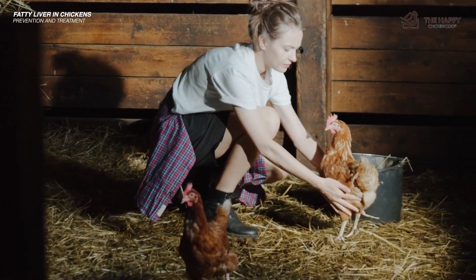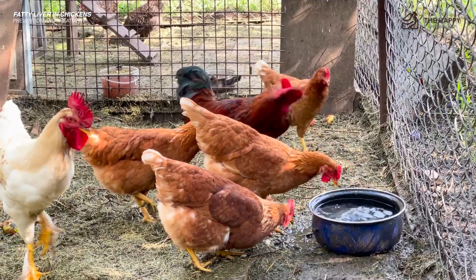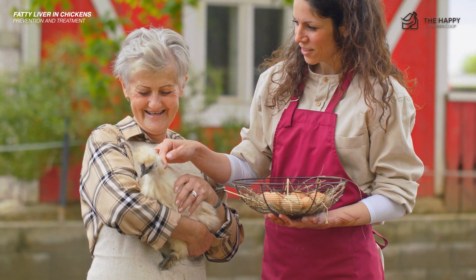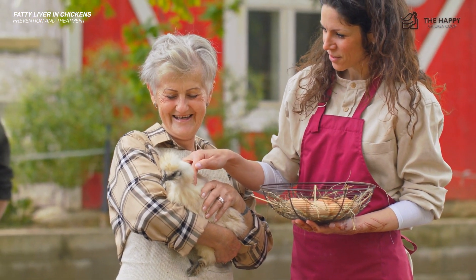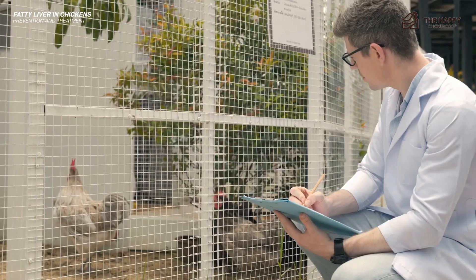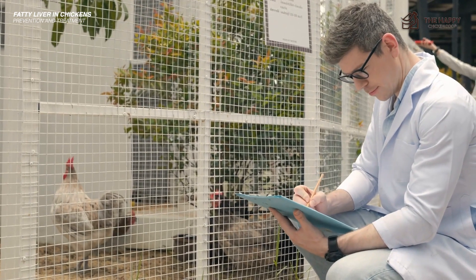While waiting, you can provide supportive care to your chicken by maintaining hydration, giving vitamins and electrolytes, and addressing any concurrent health issues such as infections or parasites. If you have a vet, they may be able to give your chicken some prescription medications or injections to support liver function.